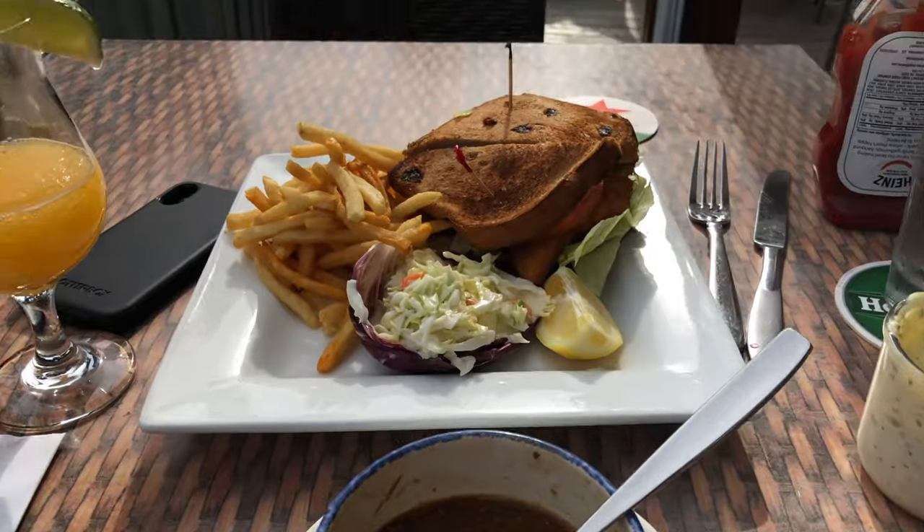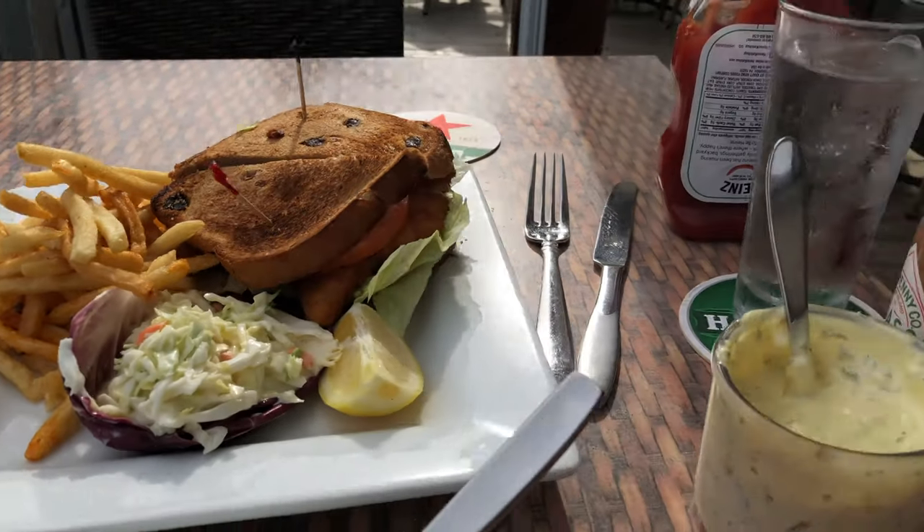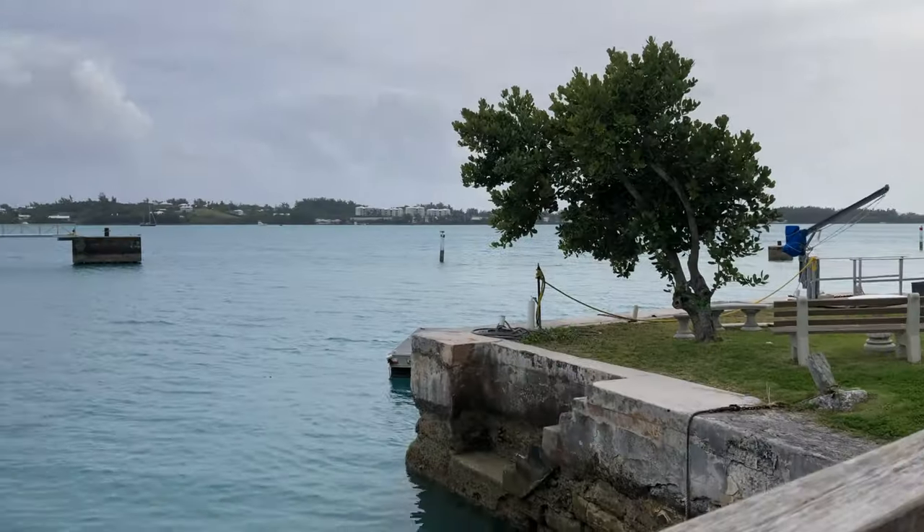I tried one of Bermuda's most famous foods — the fried fish sandwich — at this restaurant by the ocean. It was amazing.